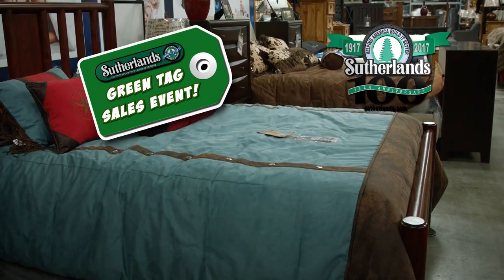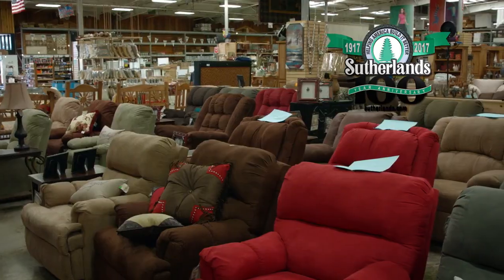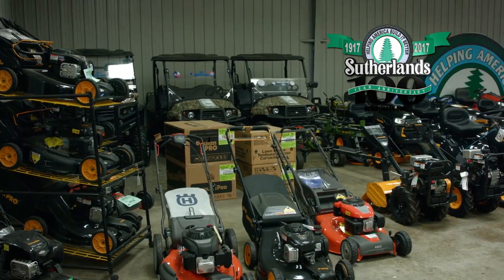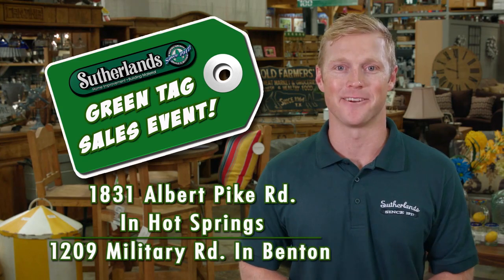Find items marked with a green tag throughout the store and save up to 50% off. Take advantage of these unbelievably low prices while supplies last. Celebrating 100 years helping you build it better — only at Sutherland.